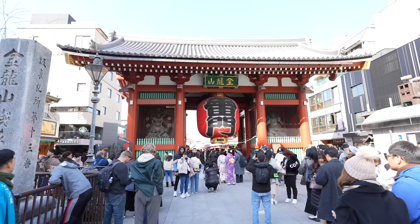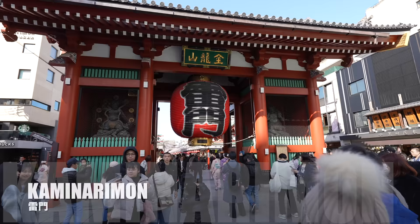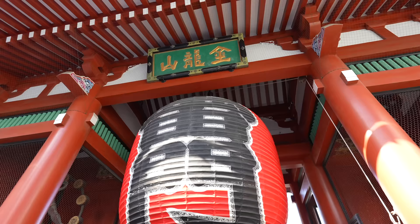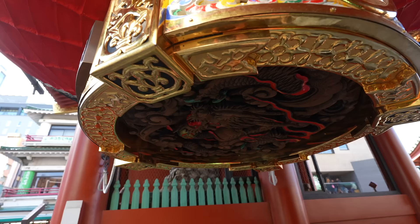Now we are at the Kaminarimon Gate. This is one of the most popular picture spots in Japan — always so many people here. It's the huge lantern, and on the bottom of the lantern there is a cool picture too, so don't forget to check that as well.